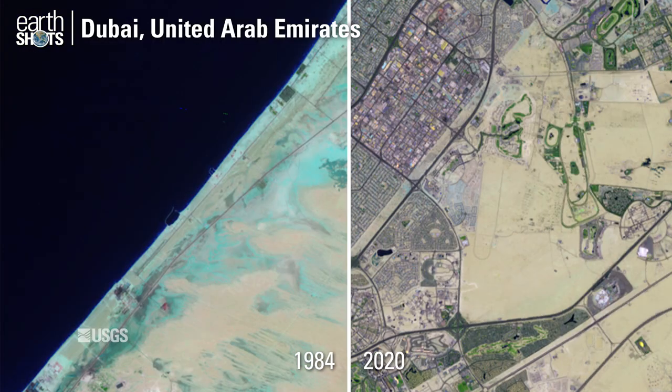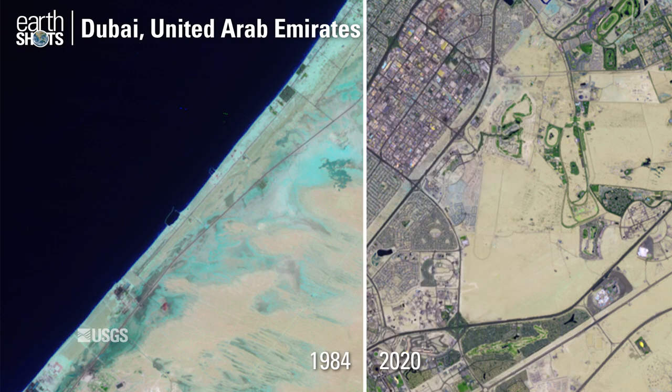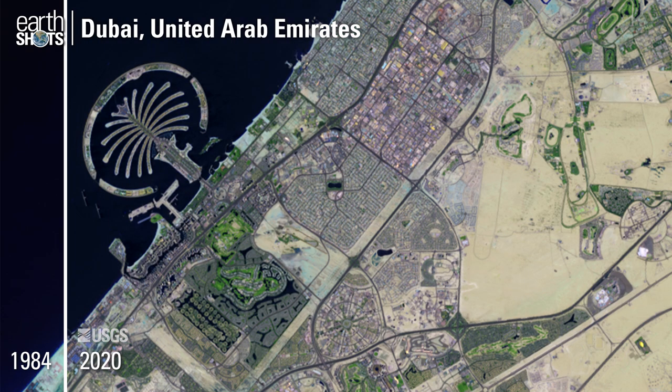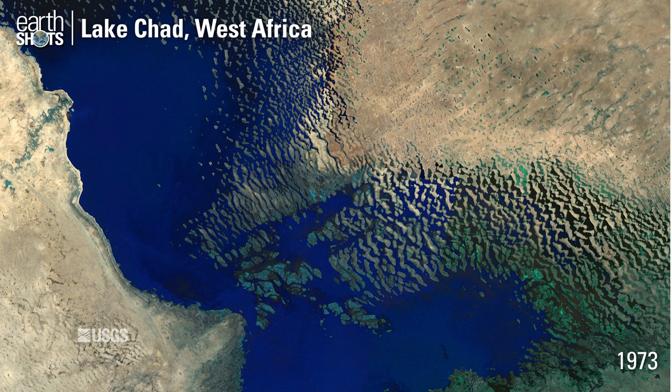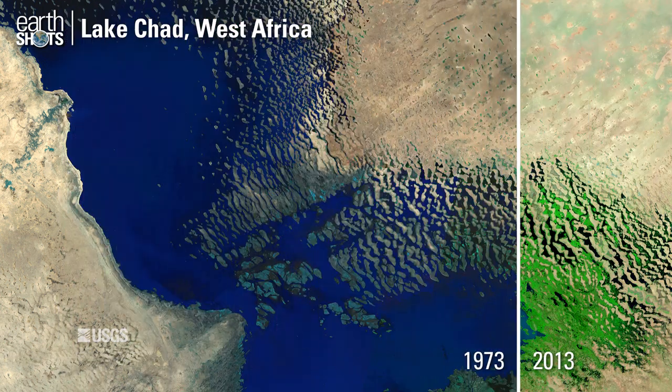Artificial islands built off the Dubai coast. Lake Chad in West Africa shrinks as green wetlands replace open water.